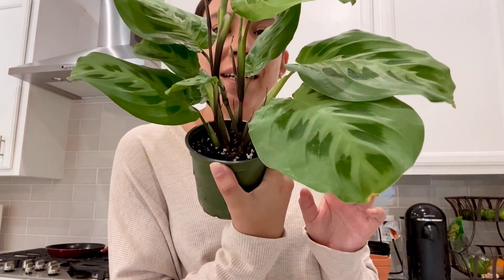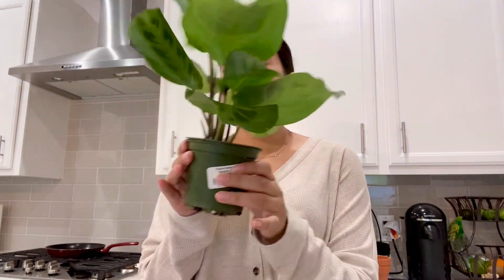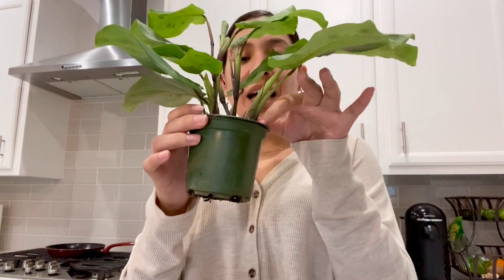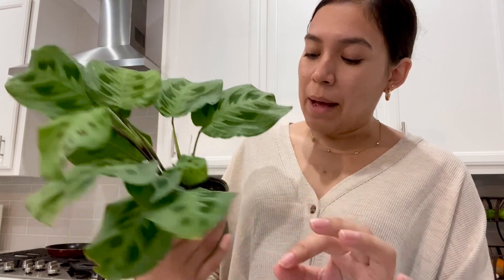Plant number one is this beautiful maranta — I believe it's a maranta green. I was trying to find the best one because there were a couple that looked a little rough. I had picked up another one, but as I was going to check out, this one was definitely the best option. There's a variegated one that Wild Fern on YouTube has — I'll leave her channel down below — and it's gorgeous. I'm very happy with this one. It was $9.99.